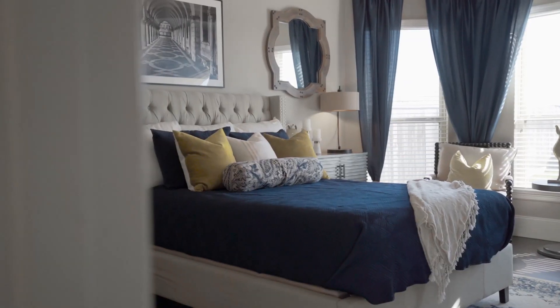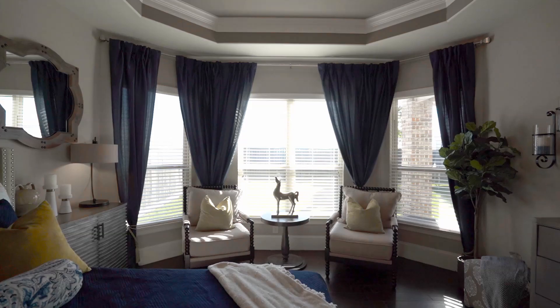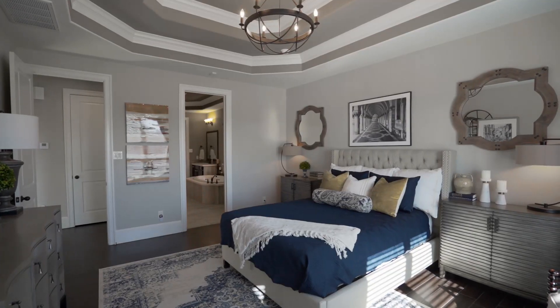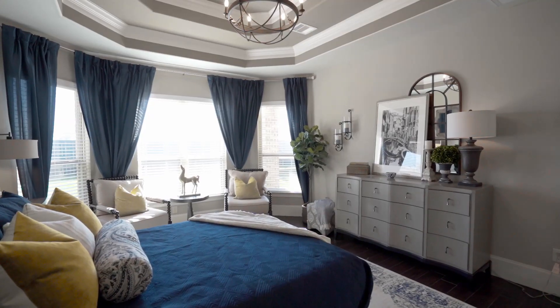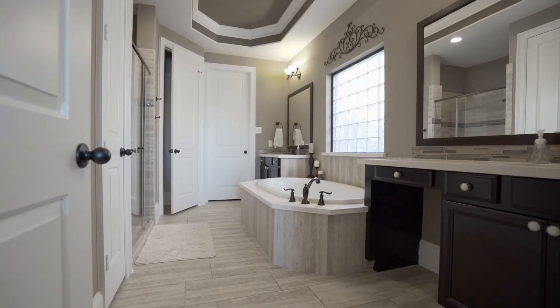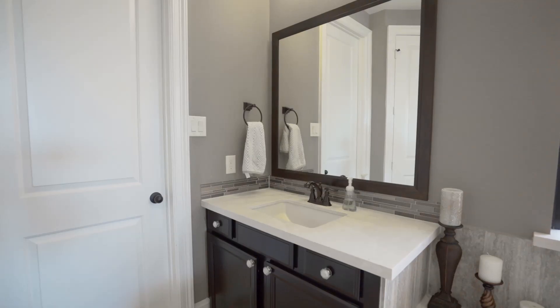The primary suite is privately tucked away with serene views of the backyard. Designer features include neutral paint, double tray ceilings, and crown molding to create a sophisticated look. Relax in this one-of-a-kind primary bath with large tiled shower, oversized garden tub, and quartz counters.